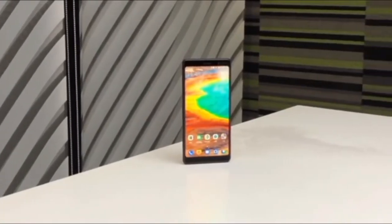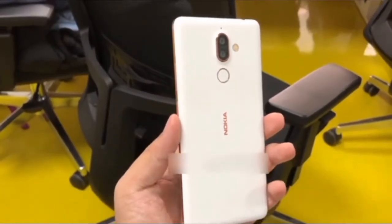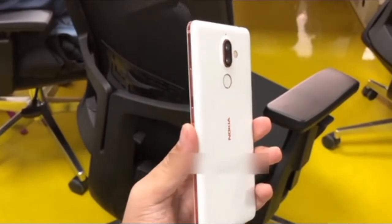The Android 8.0 Oreo-based Nokia 7 Plus is backed by Android One, with a 500-nits brightness rating and Corning Gorilla Glass.